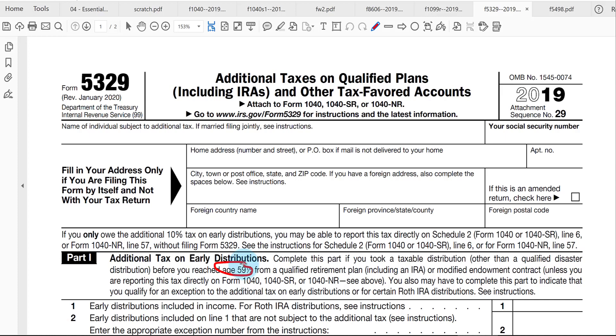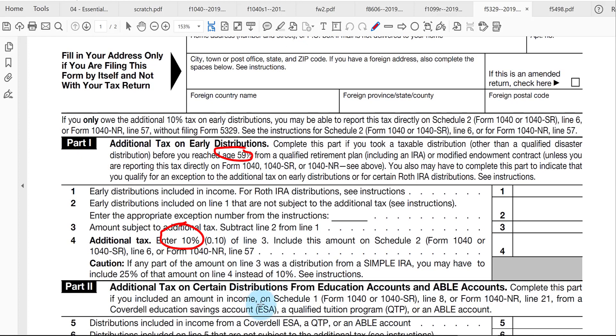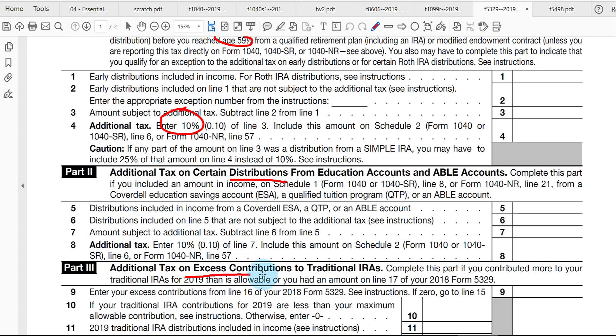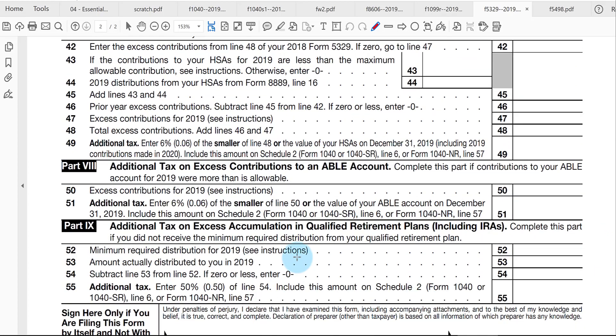There are possible penalties: if you take money out too early before age 59½, there could be a 10% penalty on the distribution. For a Roth early distribution, it's just the earnings portion — not the amount you contributed — that's subject to income tax and the additional 10% penalty. There are also penalties for excess contributions — putting too much money in — and for accumulation, meaning keeping money in the account too long past age 72 without taking the required minimum distribution. You've got to start distributing that RMD by age 72, otherwise there may be a large penalty.